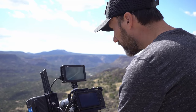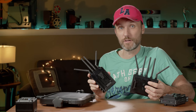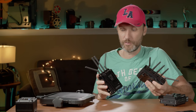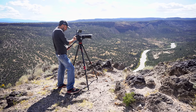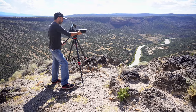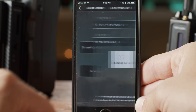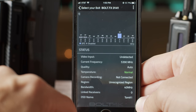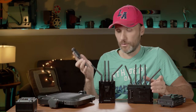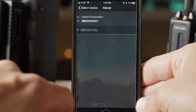It's multicast capable, so you can use one transmitter and send the video signal to six receivers. You can also mix and match different transmitters and receivers — for example, a 750 transmitter with a 1500 receiver or vice versa. Teradek also designed a really helpful app, currently iOS only with an Android version coming soon. The app lets you change all settings for transmitters and receivers, pair them together, or apply 3D LUTs to the output.